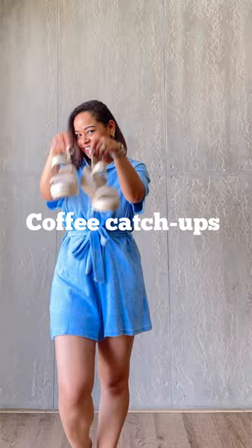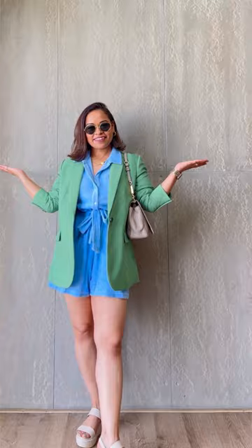For a relaxed look, wear it over a blazer suit and platform sandals. Complete the look with a pair of sunglasses and a neutral bag. Roll up your sleeves for a more comfortable and laid-back vibe.